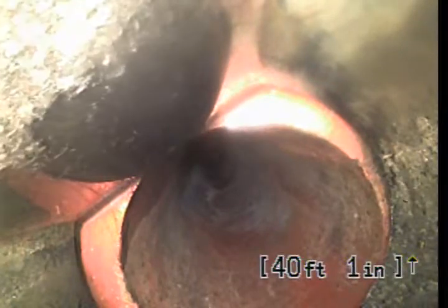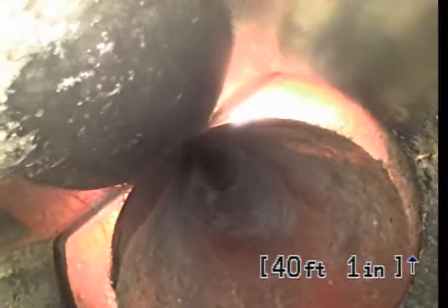There is a little bit of a failure in the connection itself. We traditionally use rubber couplings. I don't see any roots, or breaks, or any other issues in it. Let's see if we can pass through it.